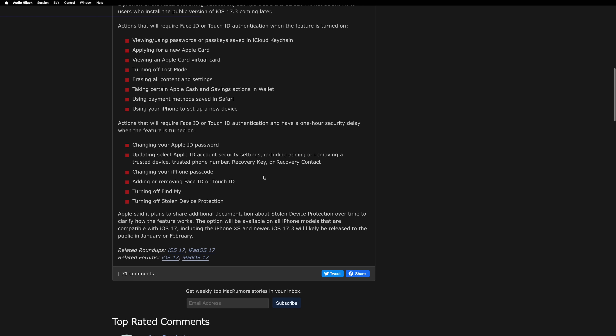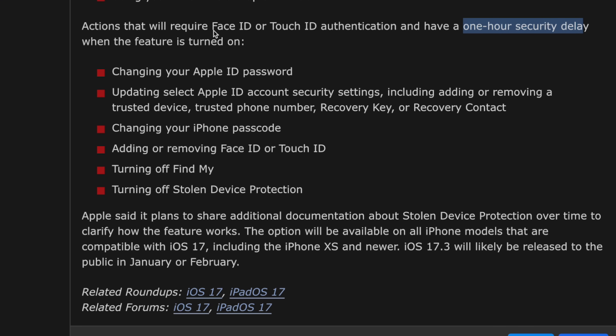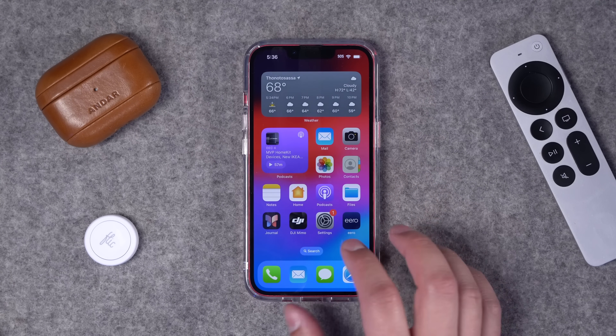This is a huge deal. Previously, if someone got your passcode and your physical iPhone, they could reset your Apple ID password and wreak havoc on your entire Apple ecosystem — your iCloud Photo Library, saved passwords in iCloud Keychain, and more. With Stolen Device Protection, even if someone has your passcode and physical iPhone, they cannot access your iCloud passwords or Keychain without Face ID or Touch ID. Additionally, there's a one-hour security delay on changing key settings like your Apple ID password.